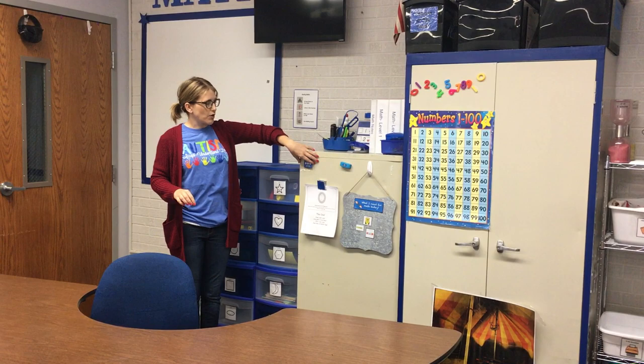Along here on the wall is where I store all my extra math manipulatives, and then math file folders and worksheets and things are in here.